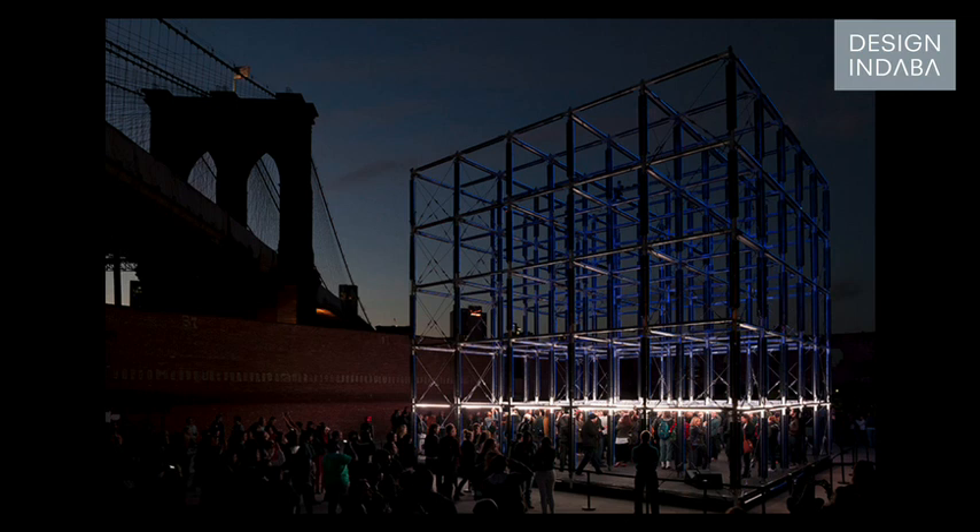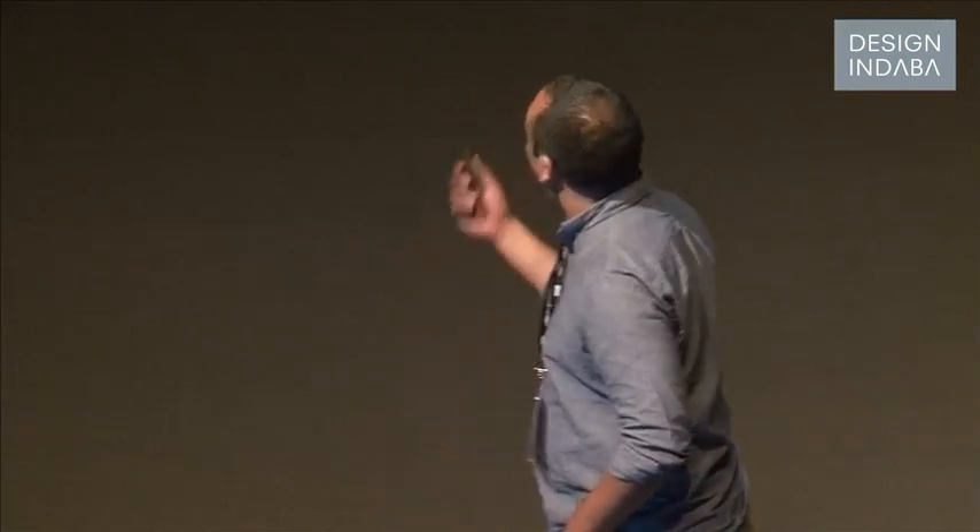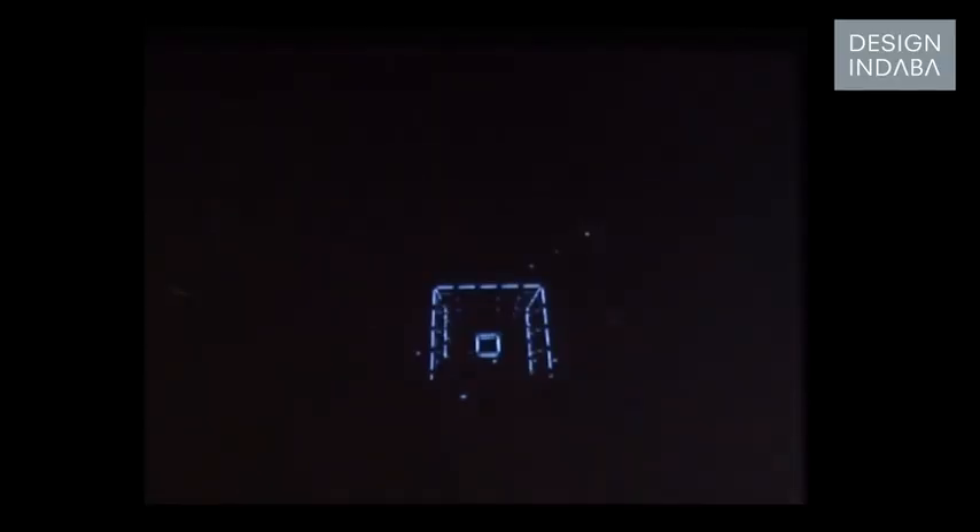We had a lot of interest from the public because the location was stunning. What was so interesting was that you do lots of these installations and you think you know how people are going to behave. But this taught us that you really never know — we expected people to walk around and move inside, and had a camera to see what they'd do and control the installation. In fact, people just walked in and sat down and lay down on the floor. Just imagine lots of bass — it's a very powerful sound system.